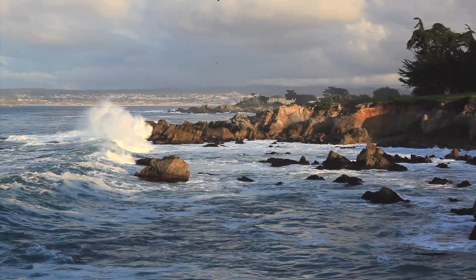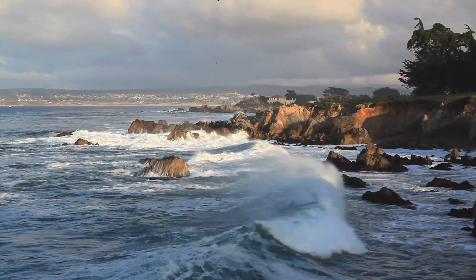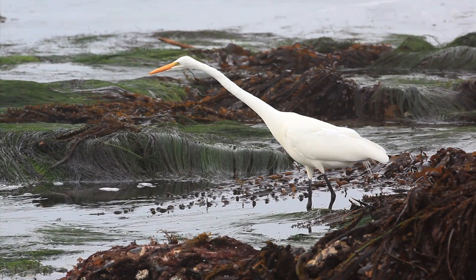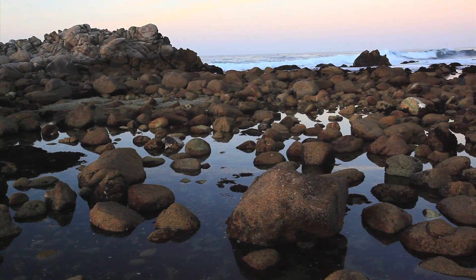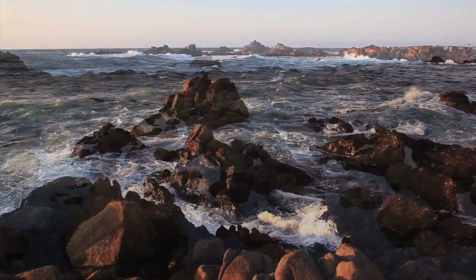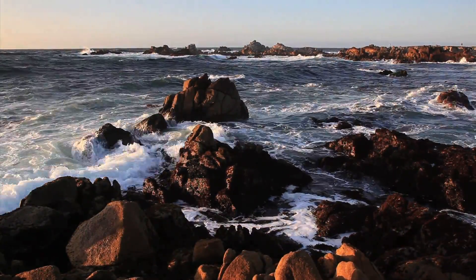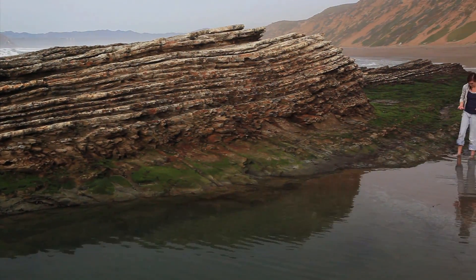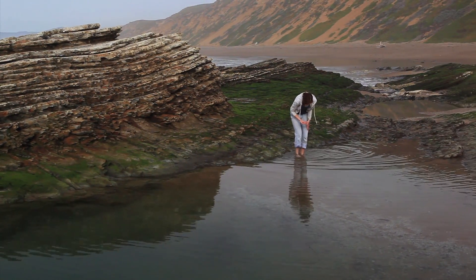We're lucky along California's central coast that our tide pools are in relatively good health and are protected. Most are part of the Monterey Bay National Marine Sanctuary, and several are also designated as State Marine Conservation Areas. The best things you can do to help protect tide pools are to tread carefully, be gentle, and replace everything exactly where you find it.